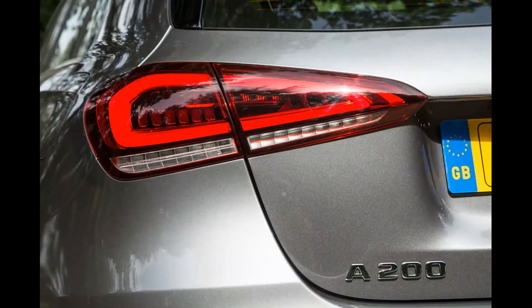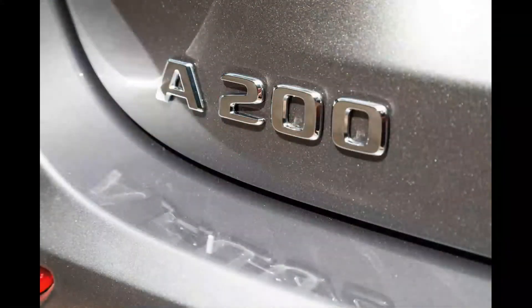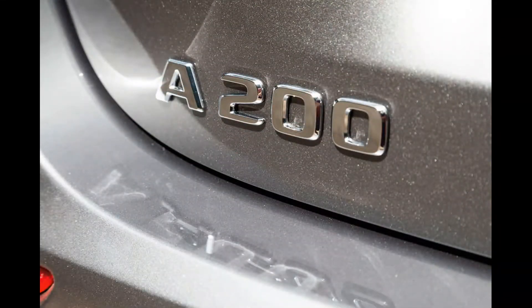Carbon fibre panelling on the doors and dash top caused a few testers to turn their noses up, but otherwise the A-Class oozes the sort of visual appeal that rival manufacturers would do well to emulate. This isn't a case of appealing form coming at the expense of easy functionality either.